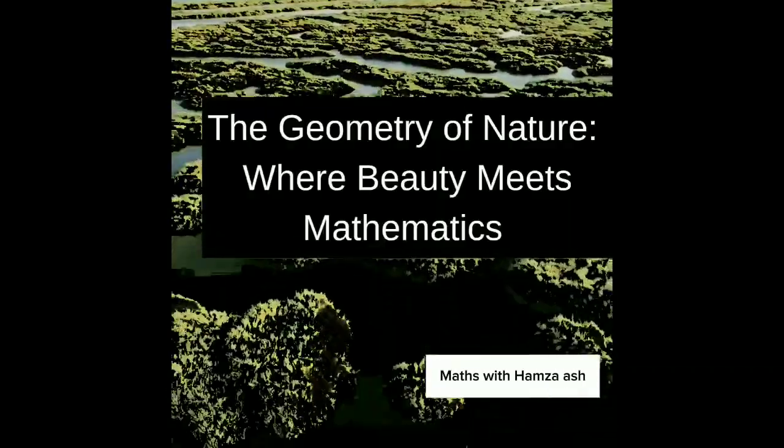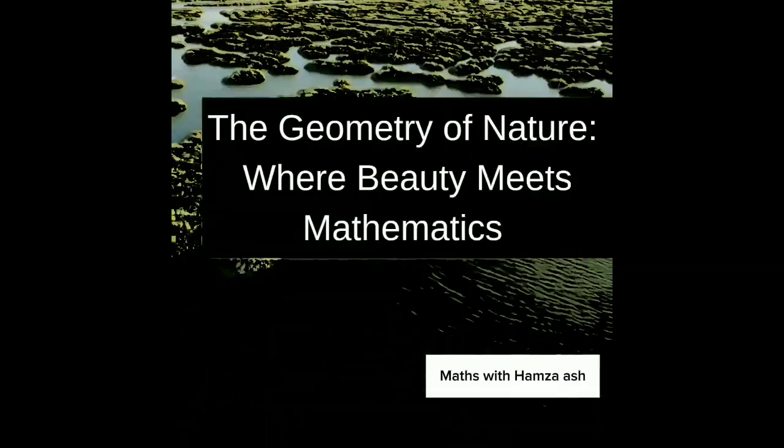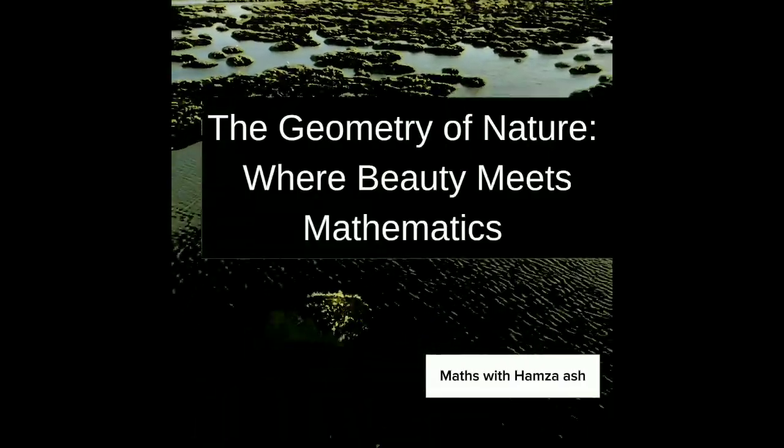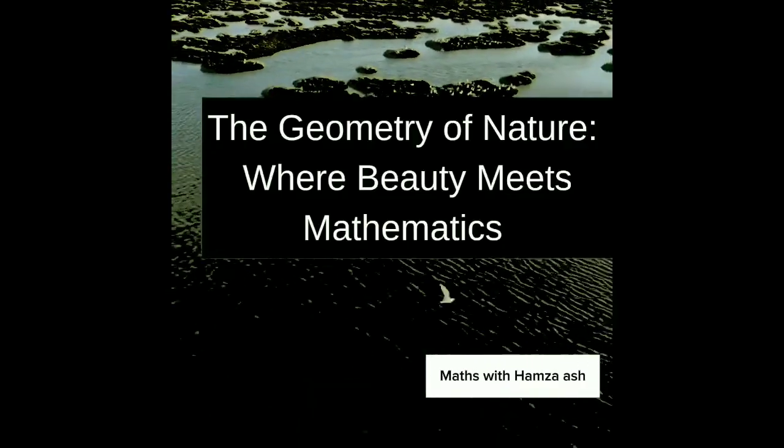Welcome to the geometry of nature, where beauty meets mathematics. In this video series, we will take you on a journey into the mesmerizing world where mathematics and nature intertwine. Let's explore the hidden geometric wonders that surround us.